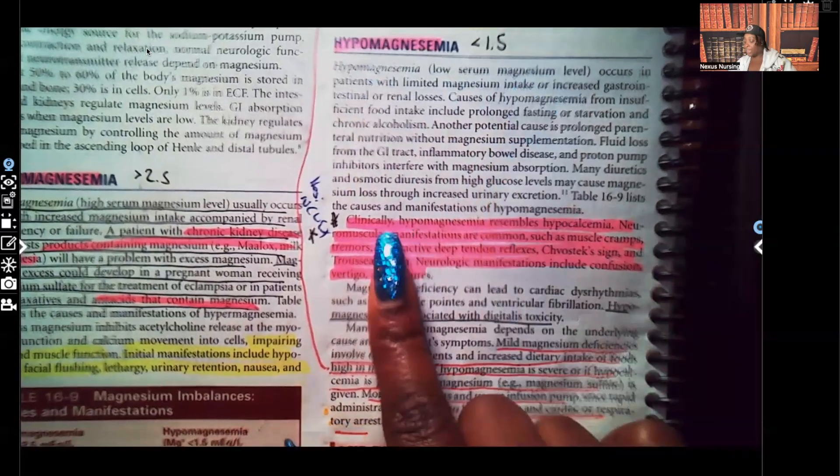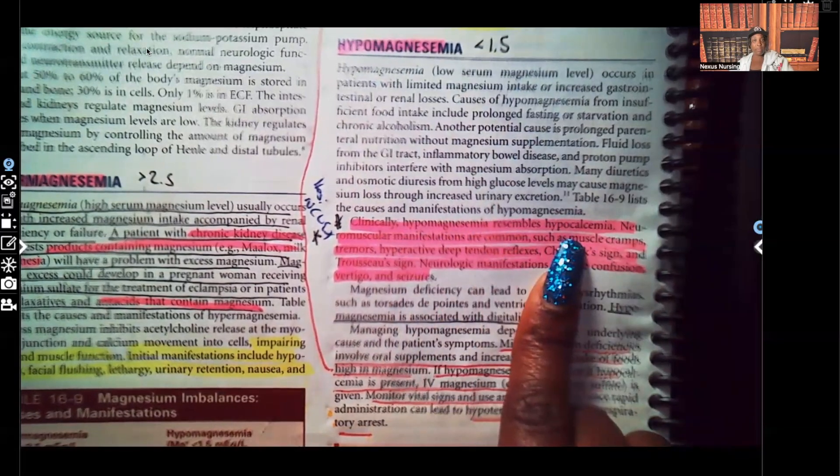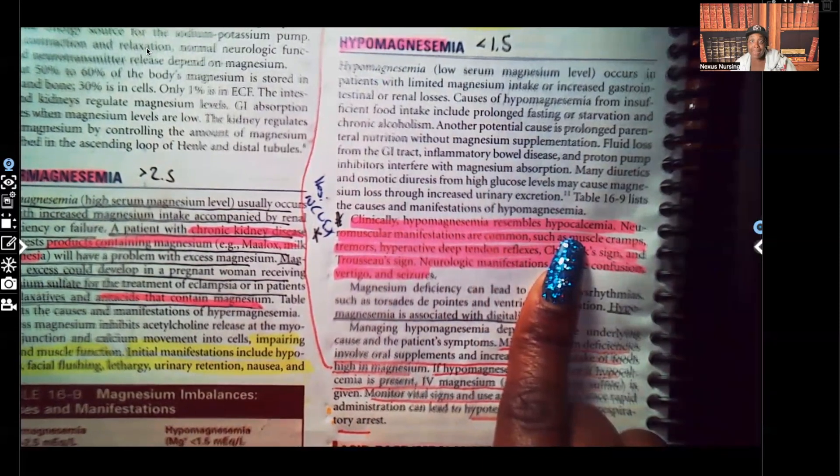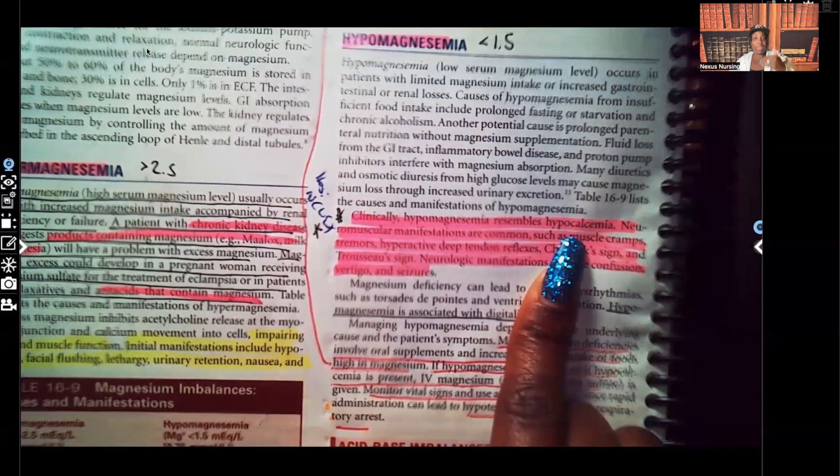Clinically speaking, hypomagnesemia resembles hypocalcemia. So all those signs and symptoms you would see in hypocalcemia — muscle and nerve irritation, muscle and nerve excitability — you're going to see in hypomagnesemia. Just like the signs and symptoms with hypermagnesemia were the same as hypercalcemia, where you saw muscle and nerve relaxation. So with hypomagnesemia, you're going to see the signs and symptoms of hypocalcemia: muscle and nerve irritability and excitability.